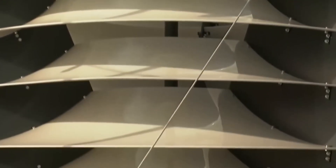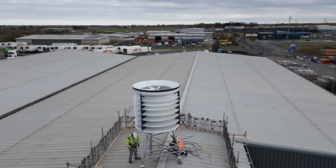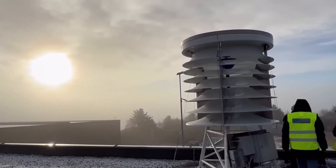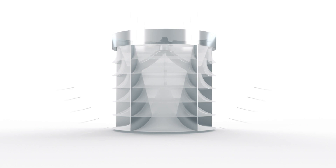Omnidirectional — it can catch wind from all directions without having to rotate or adjust. It does not care where the wind comes from or how fast it blows. It just takes whatever it gets and turns it into electricity. It is so smart that it does not need any human intervention.